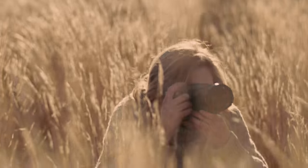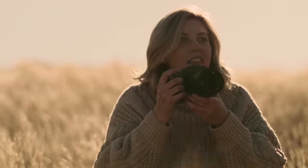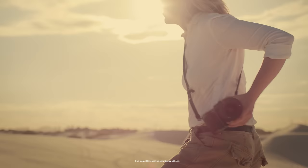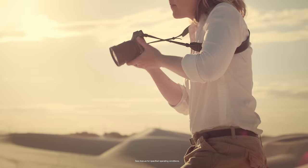From capturing the fine details in the world around us to time-traveling with the stars, take the beauty of medium format anywhere and be inspired.